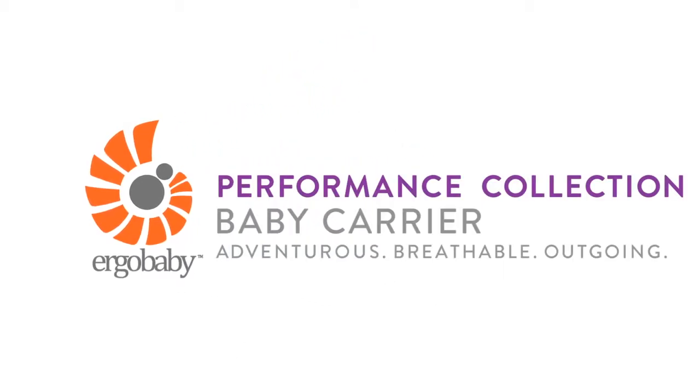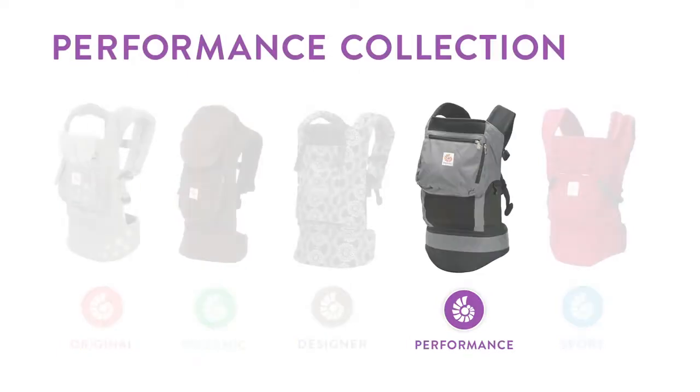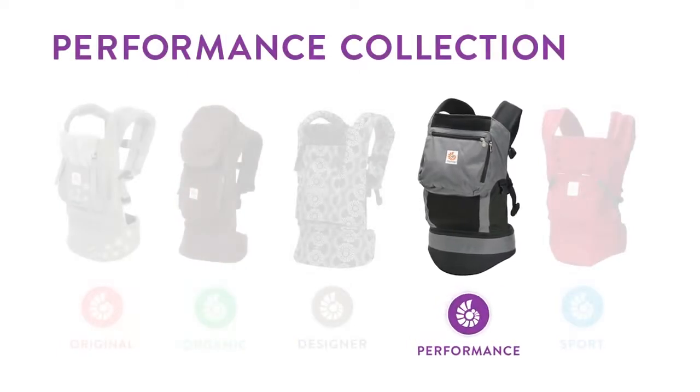Here's an intro to the Ergobaby Performance Collection baby carriers. They're adventurous, breathable, and outgoing, like the parents who love them. Ergobaby makes five different collections of baby carriers, and we've put together a few short videos to help you find the one that's best for you. So let's explore the performance collection.